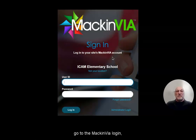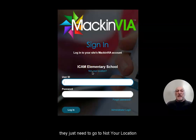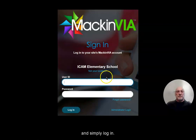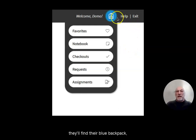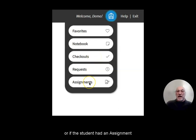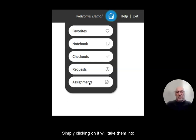From there, the student would then go to the McInvia login. Here is where you will find the school that the student will enroll in. If the student is in middle school or elementary, they just need to go to 'Not Your Location' and then put that location in. They put in their user ID, their password, and simply log in. Once they log in, in the upper right-hand corner, they'll find their blue book pack. When opened, it will have details including checkout and assignment. Simply clicking on it will take them into those books or files, and they'll be able to start reading.